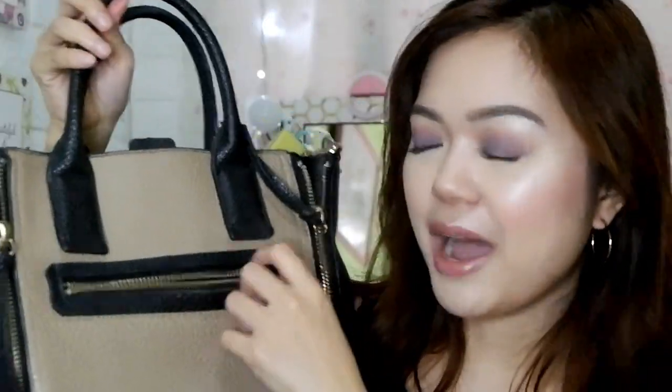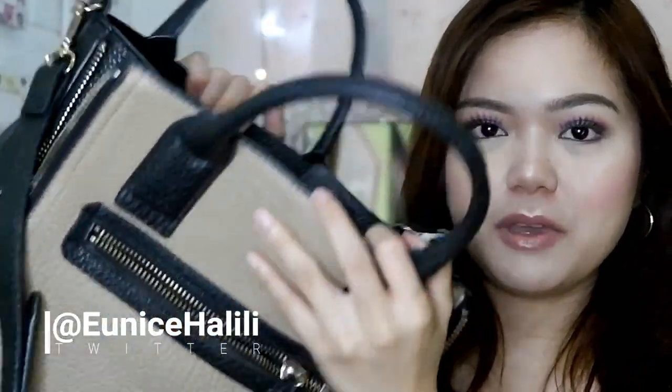Itong bag na to is from Mango. Parang bago tong bag na to. And yan na yung zipper niya — zipper here, parang yung Celine bag — zipper here to make it look bigger. May eco bag sa loob. And para yung normal size niya, you zip it up. It's more convenient to use this bag kasi this bag doesn't have any zippers — open lang sya. So I usually have pouches on pouches para hindi sya madaling ma-open, you know guys.